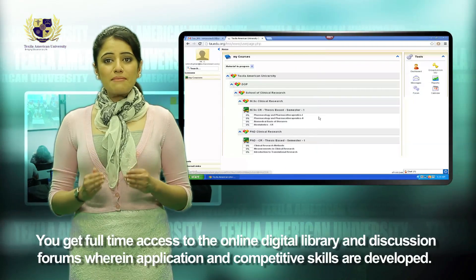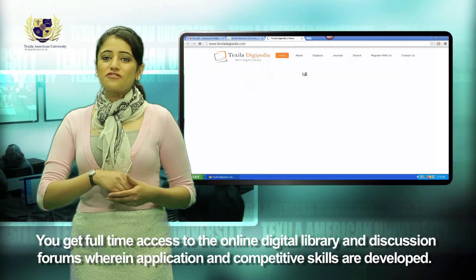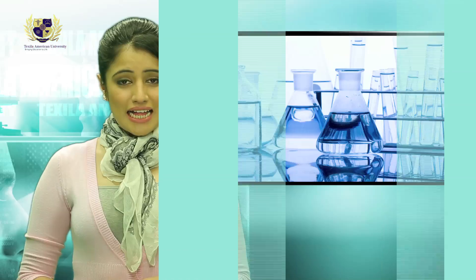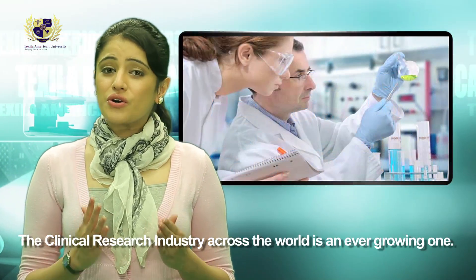You get full-time access to the online digital library and discussion forums, where application and competitive skills are developed. The clinical research industry across the world is an ever-growing one.